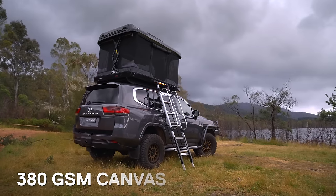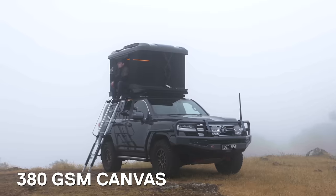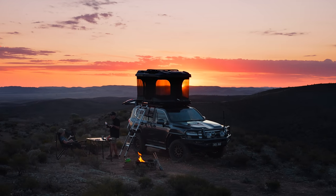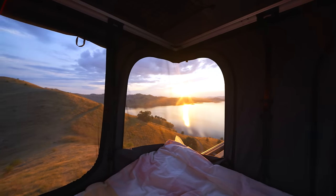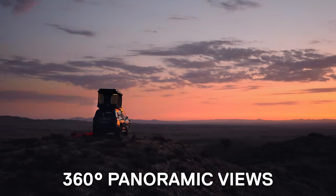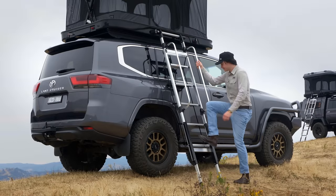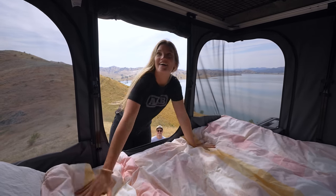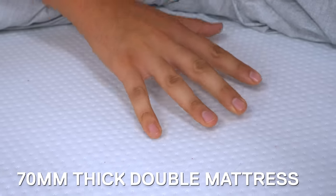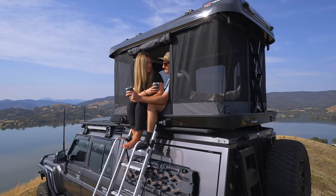The canvas itself is a breathable and strong 380 GSM, selected to provide four-season comfort and ideal conditions for a great night's sleep. Large windows are sewn into each corner and door, featuring fluorescent zippers and 360-degree panoramic views. Let's go take a look inside. Inside, comfort has top priority. Housing a 70mm thick, full-size double mattress and over a metre of internal headroom, providing quite a spacious interior.